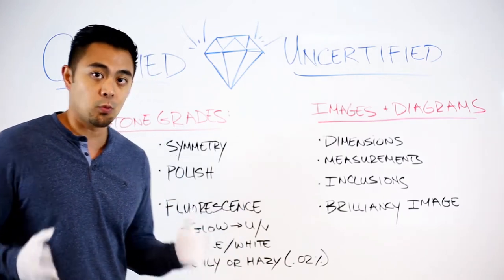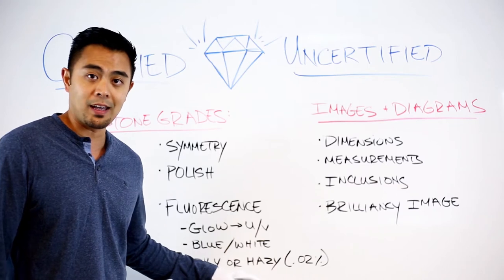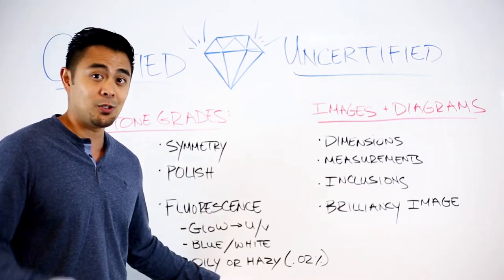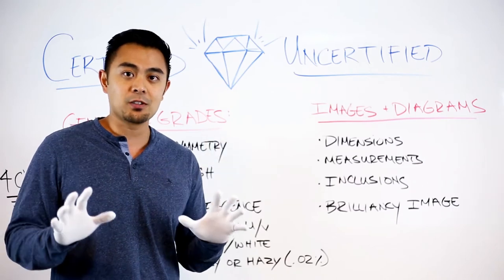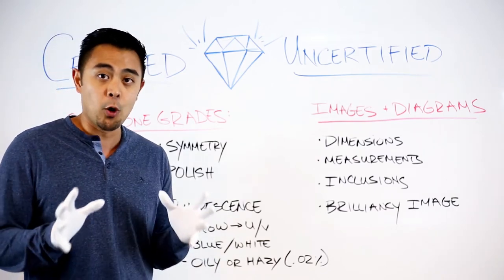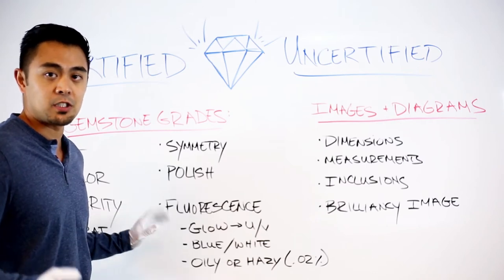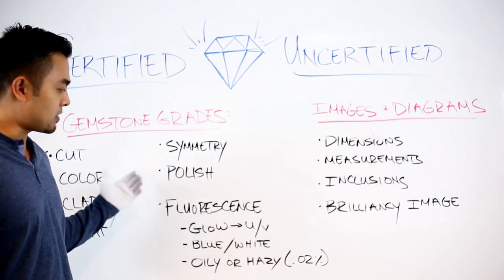Why does fluorescence alter the price? The idea is that fluorescence can sometimes give the diamond an oily or hazy look. However, according to GIA, only 0.02% of naturally graded diamonds with fluorescence actually give off that look. So you have to weigh the pros and cons — you could pay thousands of dollars more for a diamond without fluorescence when most people won't even be able to tell the difference. Instead, maybe invest that money in a higher carat weight, better clarity grade, or higher color grade rather than just paying for the absence of fluorescence.